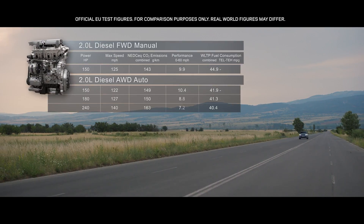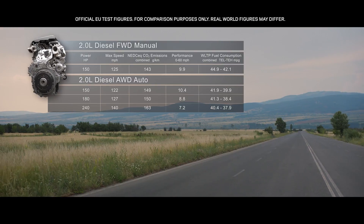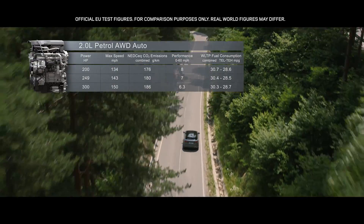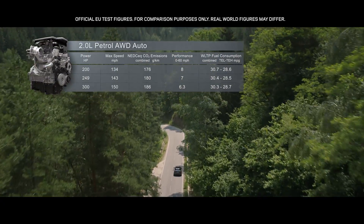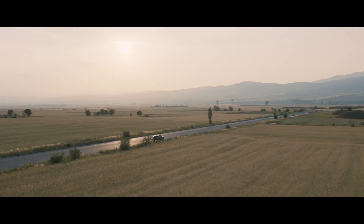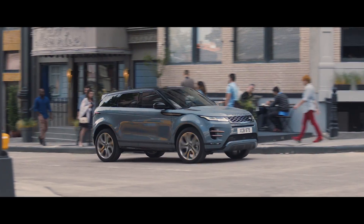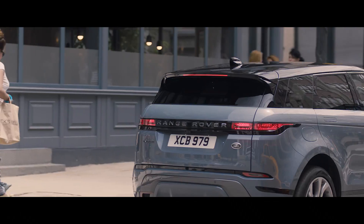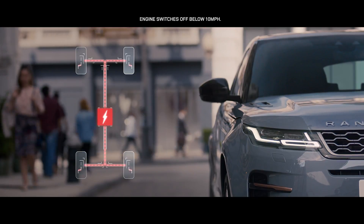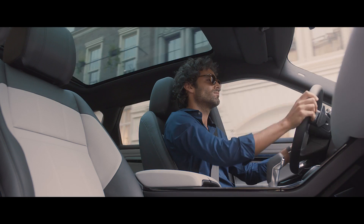The smooth, progressive diesel engines are offered with a power output of either 150, 180 or 240 PS. Whilst the engaging petrol engines come in either 200, 249 or 300 PS. Complementing the all-wheel drive engines is MHEV, or mild hybrid technology. The system harvests energy from deceleration and redeploys it to assist the powertrain upon acceleration, making the vehicle more fuel efficient and better for the environment.